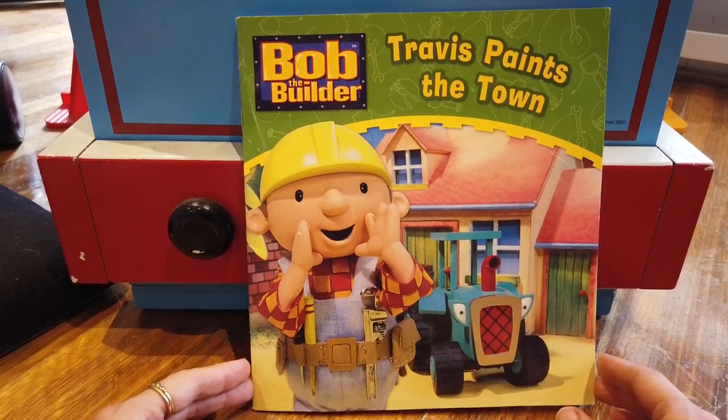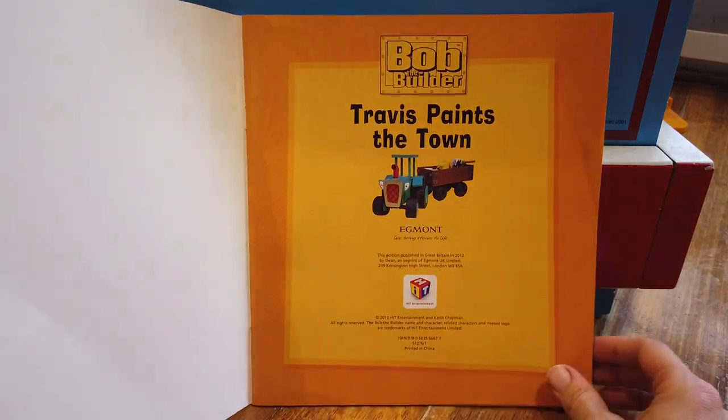Travis Paints the Town, a Bob the Builder book, read by Books for Kids by Flying Dragons.